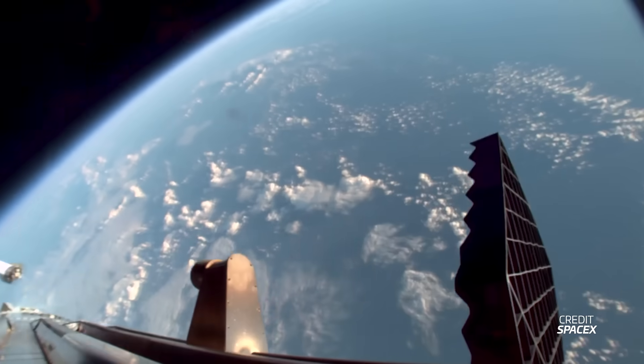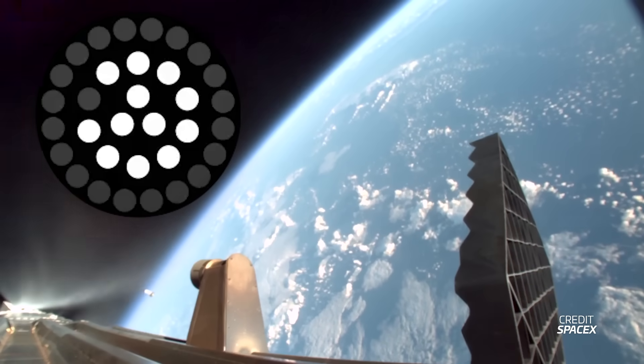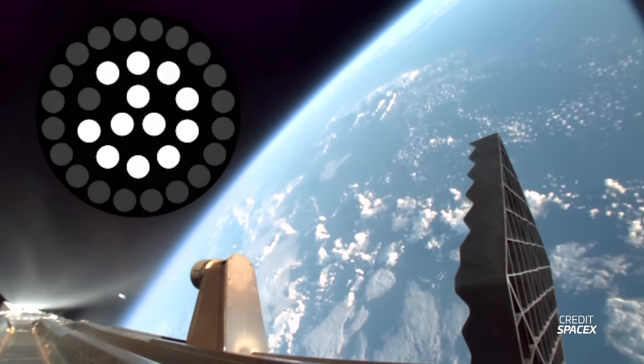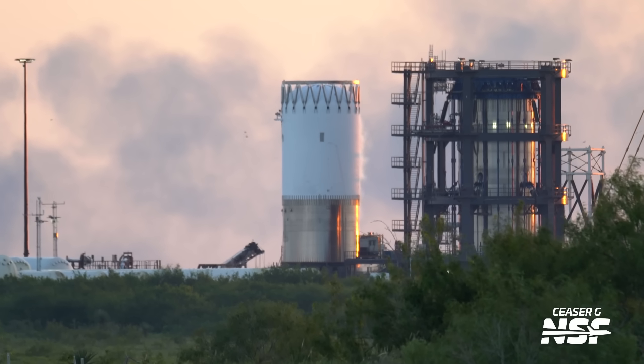We're going to focus on the Super Heavy Booster where one middle ring Raptor did not return for the boost back burn. We then saw the boost back shutting down and the hot stage ring being jettisoned — the final time we will see this, because with Block 3 the hot stage ring is integrated into the booster design itself.